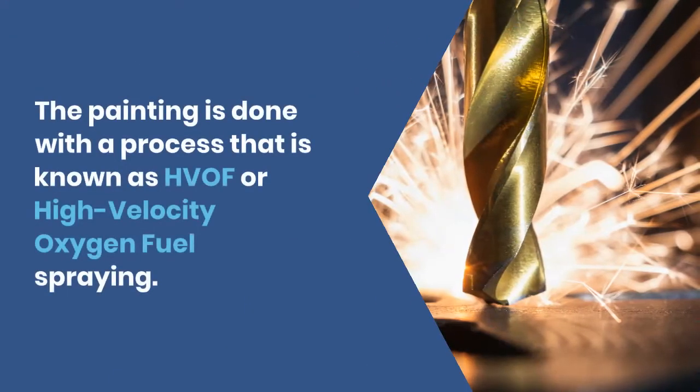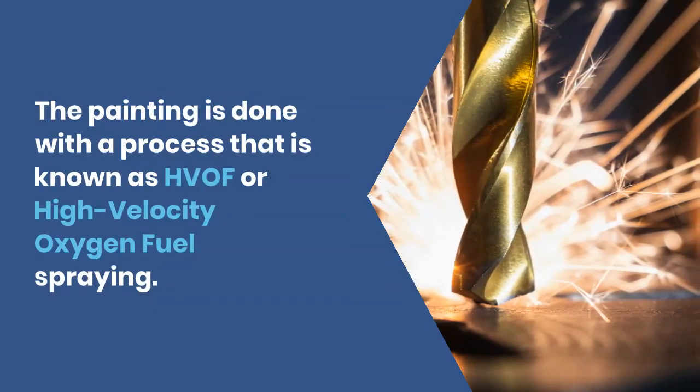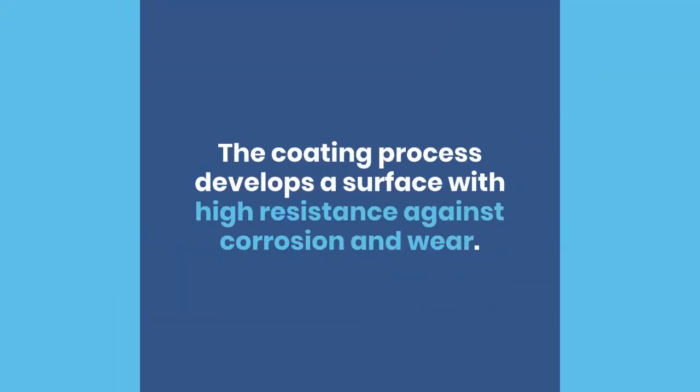The coating is applied with a process known as HVOF, or high-velocity oxygen-fueled spraying. This coating process develops a surface with high resistance against corrosion and wear.